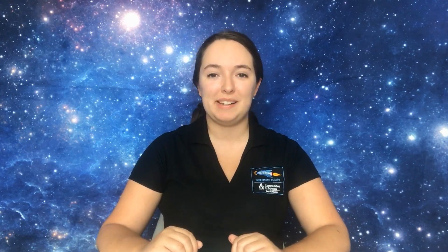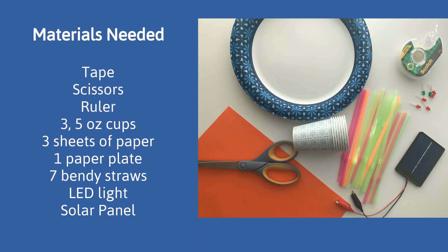For this activity, you're going to need tape, scissors, a ruler, three 5-ounce paper cups, three sheets of paper, one paper plate, seven bendy straws, one LED light, and one solar panel. If you don't have a solar panel available, you can also use a coin cell battery that can be found at many grocery stores, using a 2 to 3.3 volt battery.